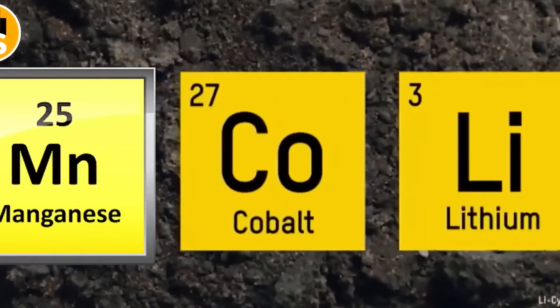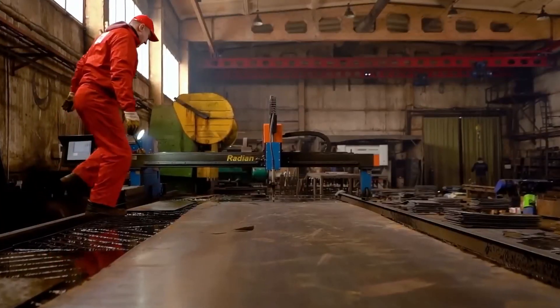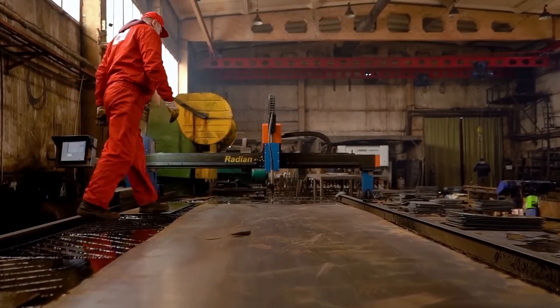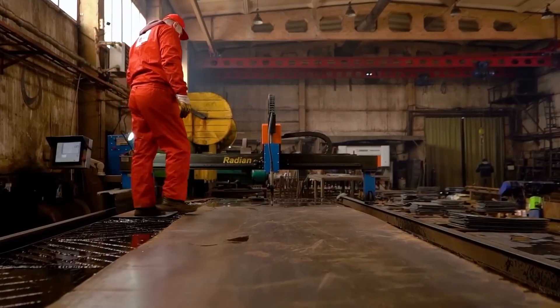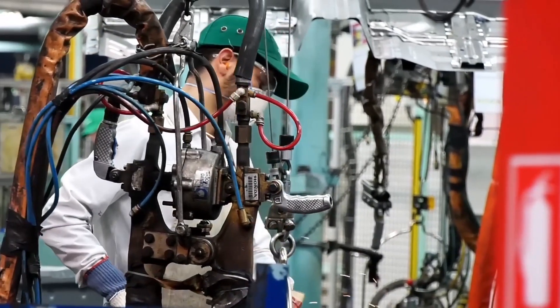At this point, the shredded material is a mess of different components — aluminum, steel, copper, plastic, and black mass all mixed together. Separating these materials is the next big challenge, because improperly sorted elements can contaminate the final product, making it harder to reuse. The process starts with powerful magnets positioned along conveyor belts. These pull out ferromagnetic metals like nickel, iron, and cobalt, which are key ingredients in new battery production.